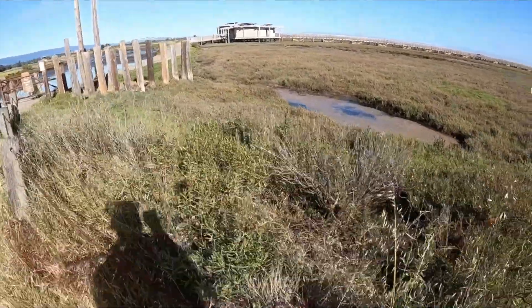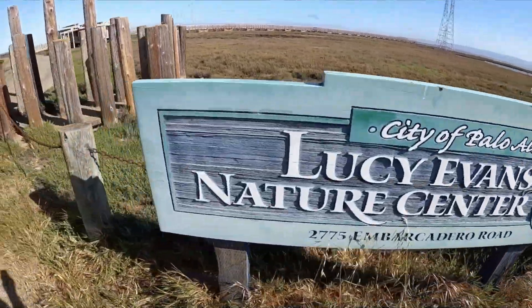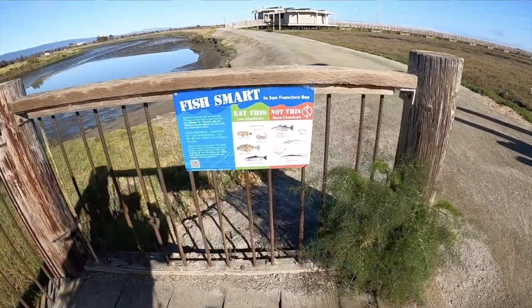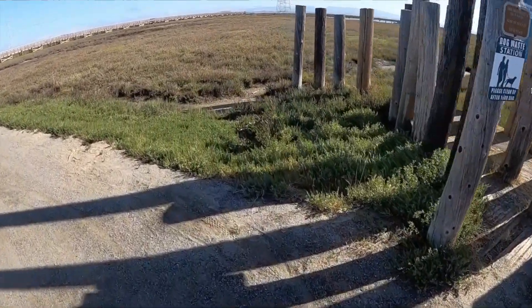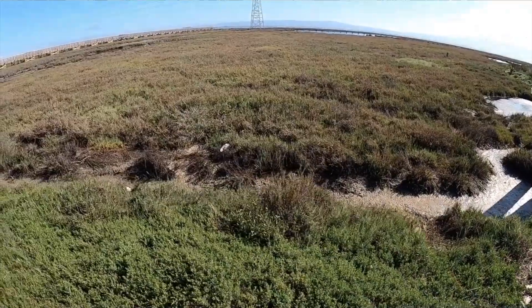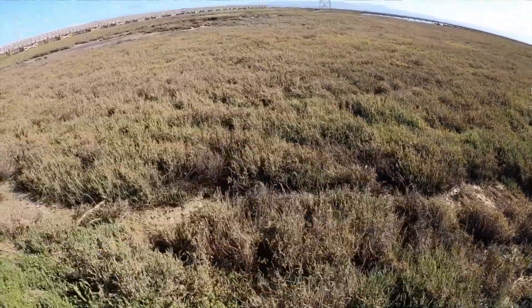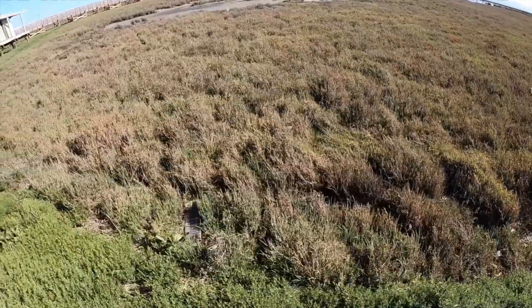Now we're walking along the road towards the visitor center — this is a really pretty part of Baylands Park. The Lucy Evans Nature Center is a great resource for students, with a lot of nice displays. You can see it there at the top of the screen. Again, you can see this salt marsh habitat dominated by cordgrass and pickleweed, with muddy pools in the background.